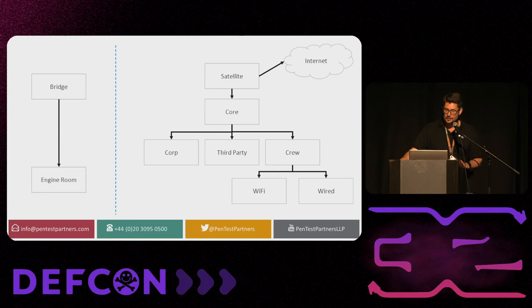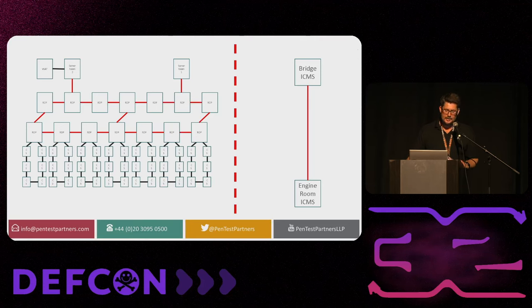This is an idealized version of the IT versus OT system on a ship. We've got the internet coming in via VSAT into the core; there's the corporate network — your bean counters and accountants — third parties like point of sale, and your crew network for Netflix, etc., split into Wi-Fi and wired. You can see the line down the middle separating the bridge and engine room from the rest. This is what you want in the real world, but it doesn't always work out — in reality it's a mess.